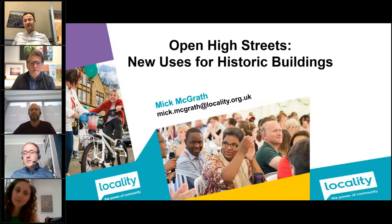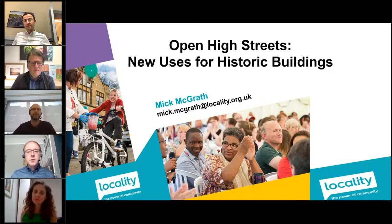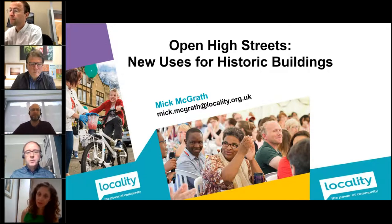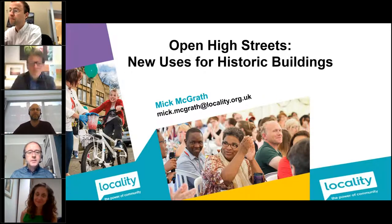My name is Mick McGrath. I work for Locality. We are one of the partners to this initiative, which is being led by the Architectural Heritage Fund, who are providing the resources for it, and you'll hear some of their staff in a few moments. You'll have a series of other speakers who will be introduced in a short while.